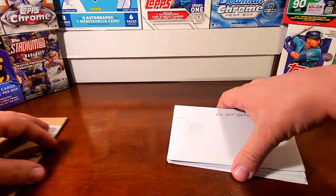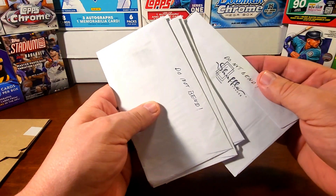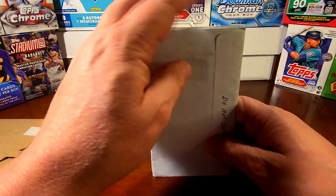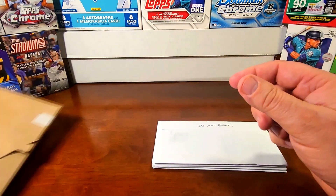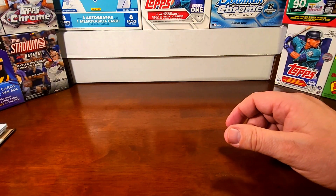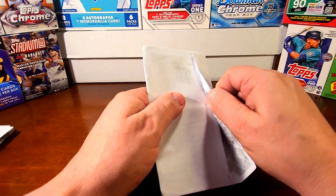Today we have five returns: four of which are actual TTMs, and the fifth one is a shuffle trade, which is really cool — I'll show that in a minute. And then I have one eBay pickup that I want to show and open on the channel. So let's get started and see what we got in the mail today. First one coming in from Phoenix, Arizona — let's see who we got.